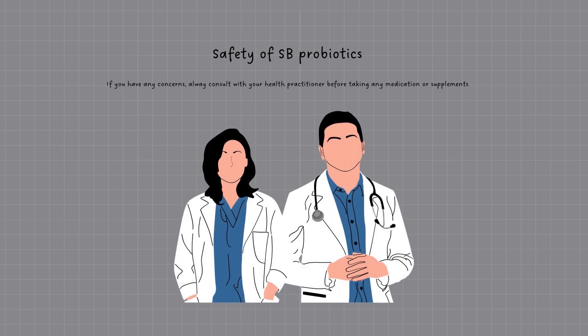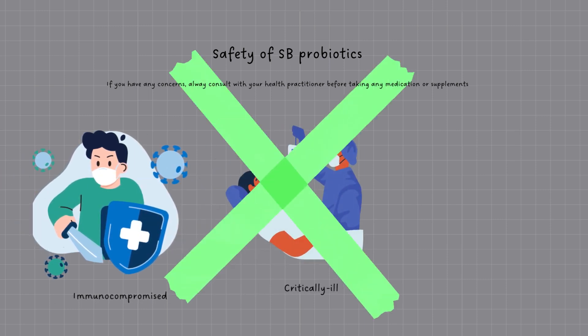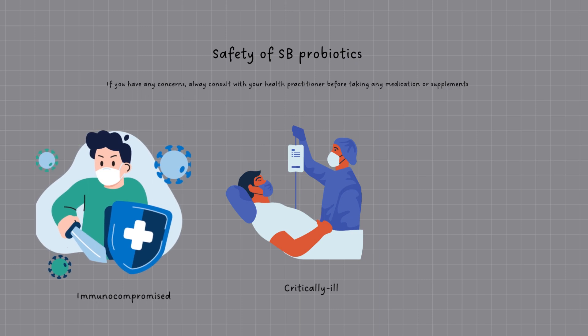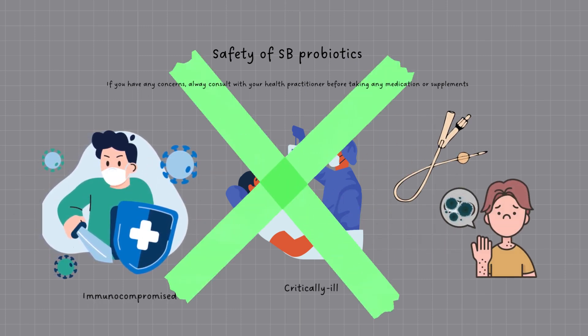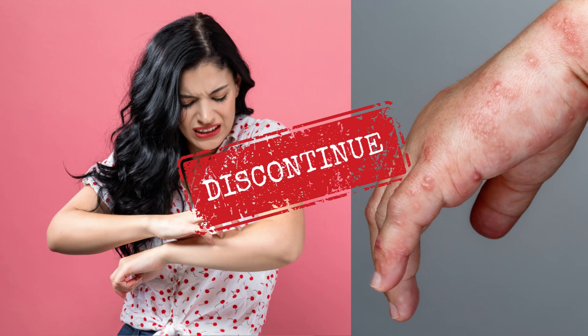Does this sound too good to be true? No matter how safe and effective a drug can be, it still has its safety warnings. It is always important to talk to your healthcare provider if you have any concerns before taking any medications or supplements. Although SB probiotics are safe to take in healthy individuals, it is not recommended for people that are immunocompromised or are critically ill, as they are live culture supplements. Caution should also be taken for those who have an increased risk for side effects, such as having an indwelling catheter or yeast allergy. Side effects to Saccharomyces boulardii are rare. However, if you have any symptoms of an allergic reaction, such as swelling or hives, you should discontinue treatment and seek medical help.